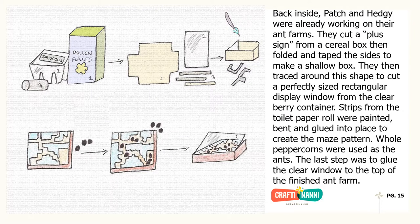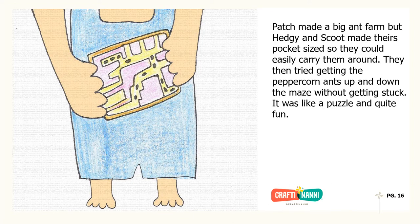Back inside, Patch and Hedgie were already working on their ant farms. They cut a plus sign from a cereal box, then folded and taped the sides to make a shallow box. They then traced around this shape to cut a perfectly sized rectangular display window from a clear berry container. Strips from a toilet paper roll were painted, bent, and glued into place to create the maze pattern. Whole peppercorns were used as the ants. The last step was to glue the clear window to the top of the finished ant farm.